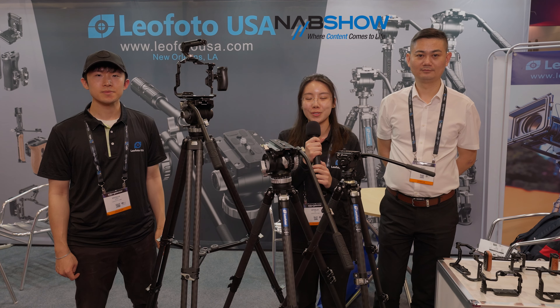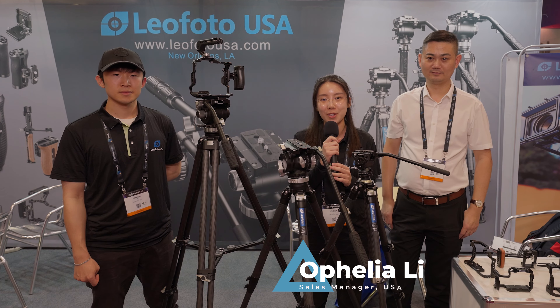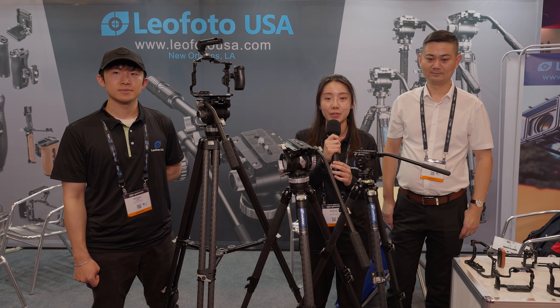Hi everyone. This is Leo Photo at the NAB Show 2023. We are here to show you all the great products we have. First, let's introduce ourselves. Here is Tony Dunn, the founder and CEO of Leo Photo — he came all the way from China to show you all the great stuff. My name is Ophelia Lee, I'm the sales manager at Leo Photo USA, the official partner of Leo Photo in the United States.